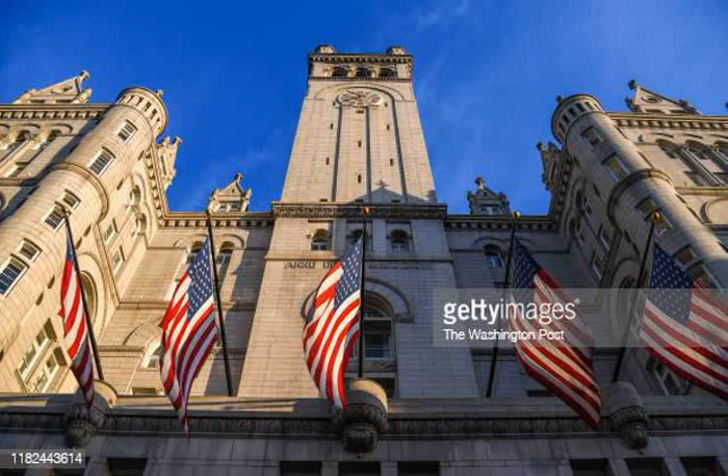Its bell tower is the third tallest structure, excluding radio towers, in Washington, D.C. It was used as the city's main general post office until 1914, at the beginning of World War I. Afterward, this Pennsylvania Avenue landmark structure functioned primarily as a federal office building.